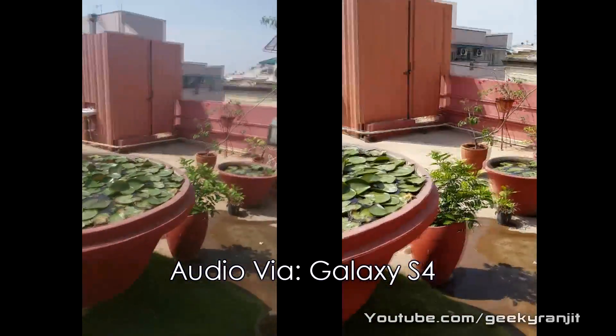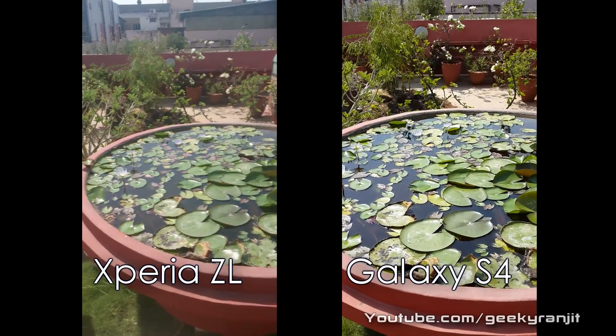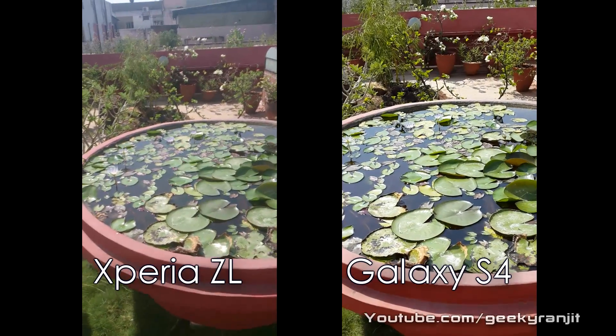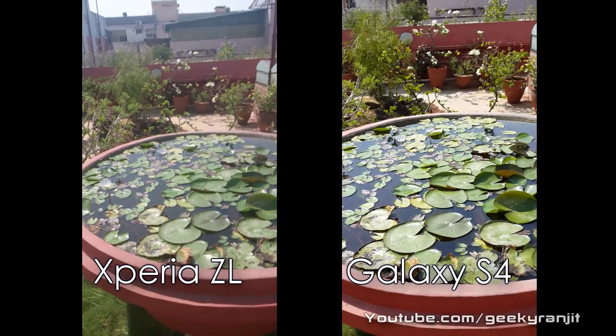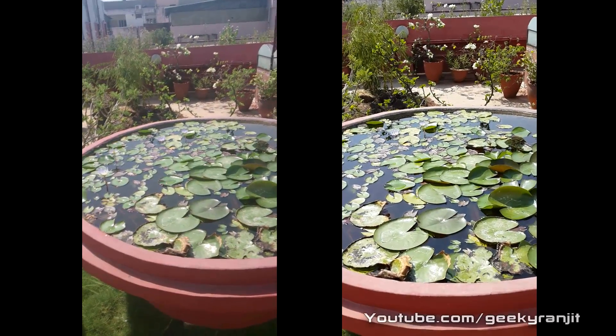Just walking around, and this should give you an idea regarding the video recording capabilities between the Xperia ZL and the Samsung Galaxy S4. You be the judge and let me know in the YouTube comments which one does a better job. This is Ranjit from tech2bus.com and I hope to see you in my next video.